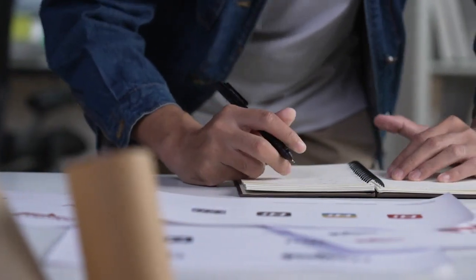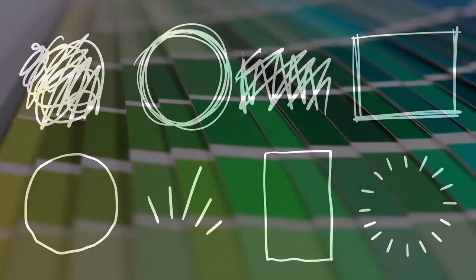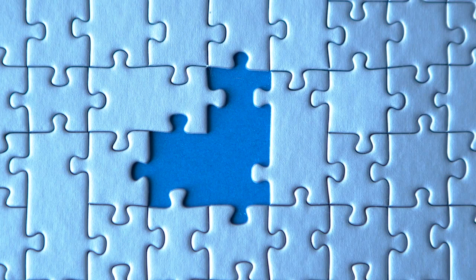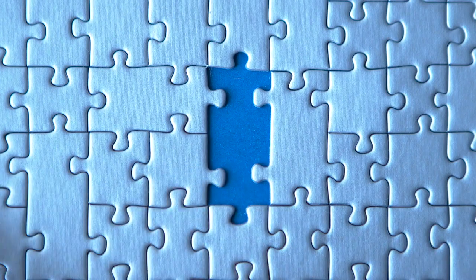By putting all these branding elements together, you have created your public image. Shapes, colors, fonts, and the style of your logo create the final pieces of a branding puzzle that completes the custom image that you want people to think of when they see your business.